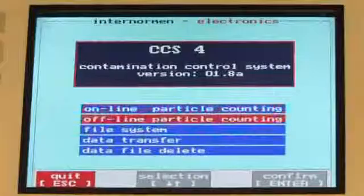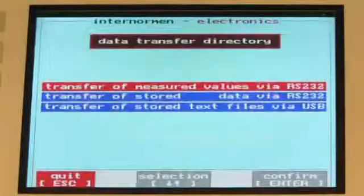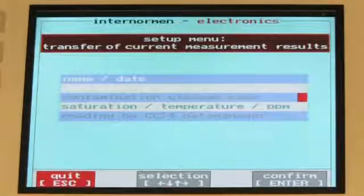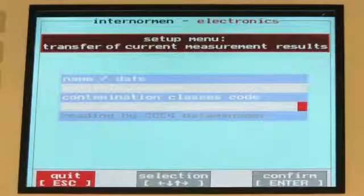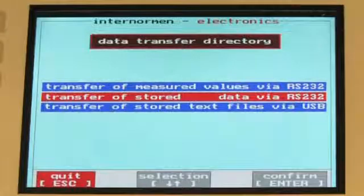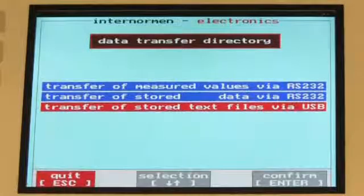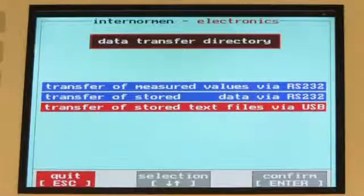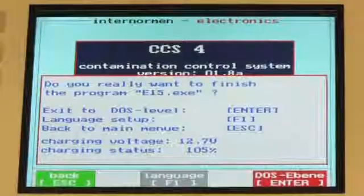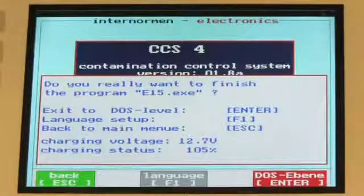Thanks to an integrated transfer function of the CCS4, it is possible to copy temporarily saved or stored data to a PC, or save as a text file on a USB flash drive. Measurements temporarily saved or stored in the file system are visible and printable at any time. A graphic presentation of continuous measurements can be displayed at any time as well. Pressing the ESC key in the main menu will indicate the current charge status of the battery.